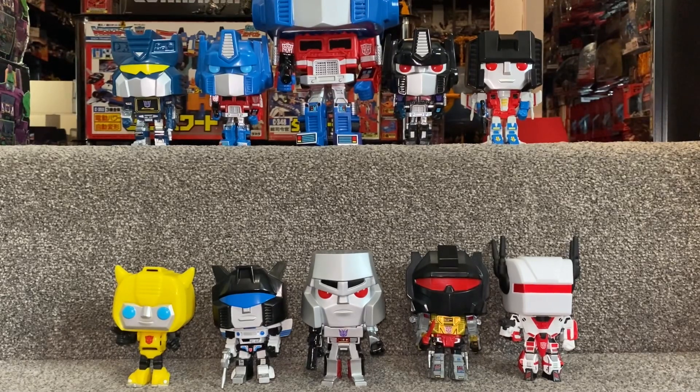Hello everybody, this is Toys R Us, and for this special mini collection showcase we're going to be looking at the Funko Pop Vinyl Retro Transformers collection. In a second we're going to pick up the camera and have a look at these in a bit more detail, and then for the second part of the video I'm going to come back so you can see them all in their boxes as well.